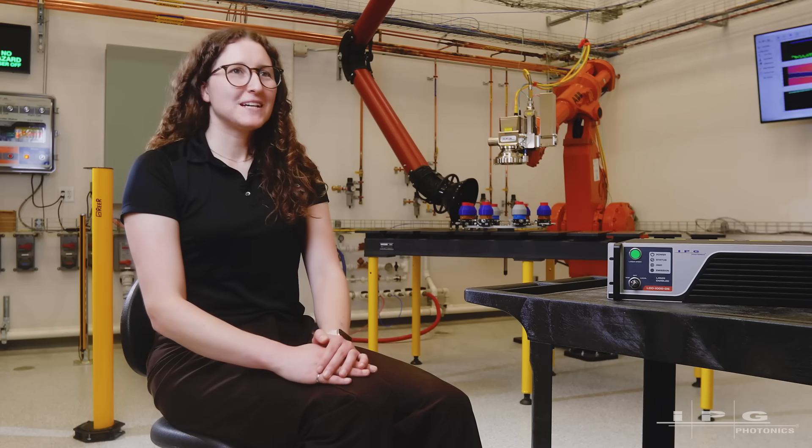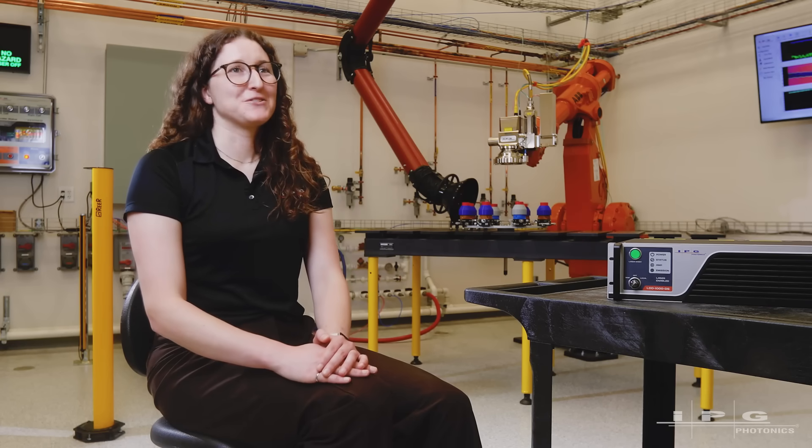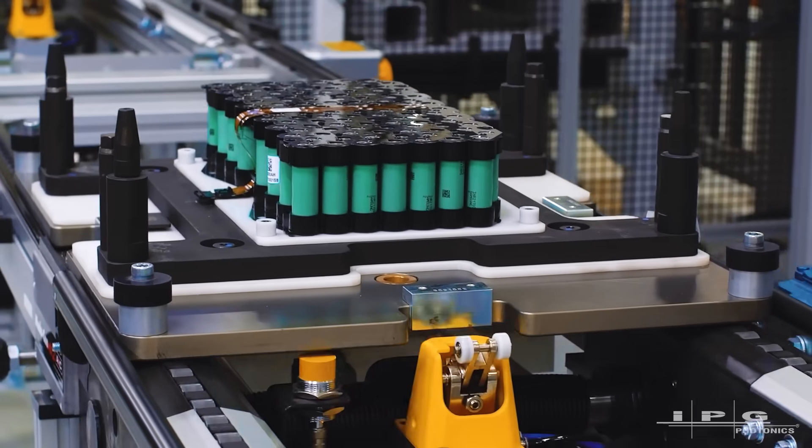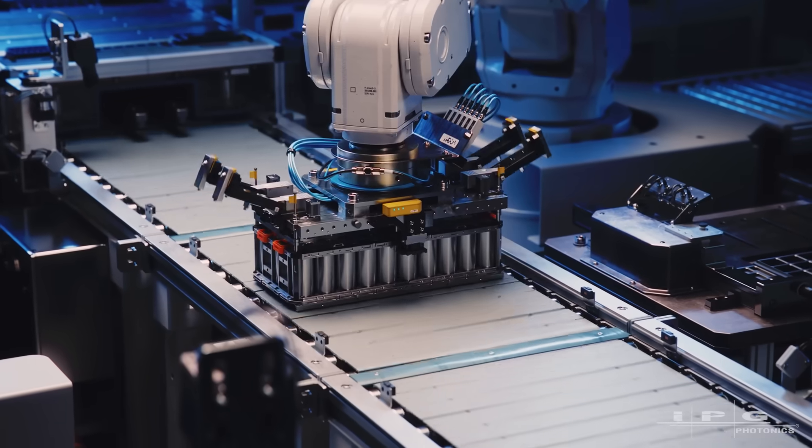The possibilities are truly endless. LDD1000 improves the technology for our existing customers too. The e-mobility industry can now further reduce the risks associated with batch or destructive testing. This innovation makes it less likely than ever that a defect makes it out the door.